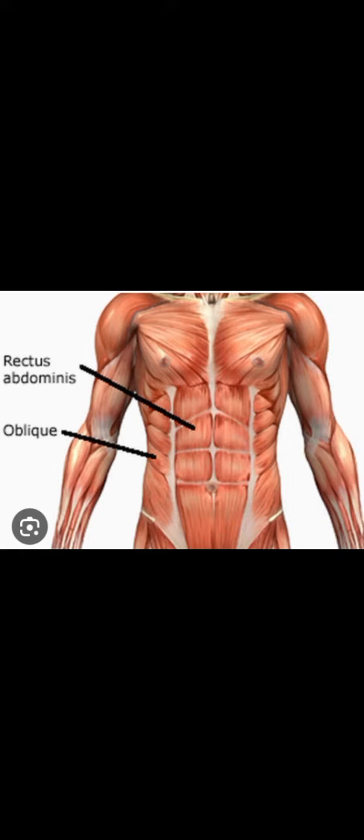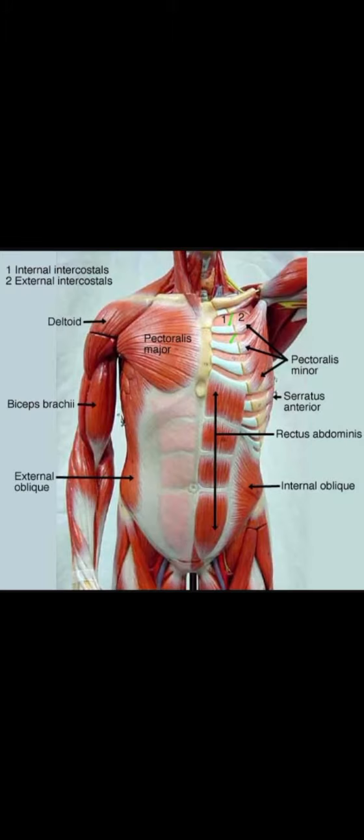The rectus abdominis muscle — its bulge is known as the 'six packs' — functions to stabilize the pelvis. In summary, the muscles on the front of the body covered include: internal and external intercostals, deltoid, bicep brachii, external oblique, pectoralis major and minor, internal oblique, rectus abdominis, and serratus anterior.